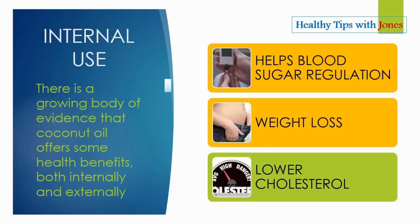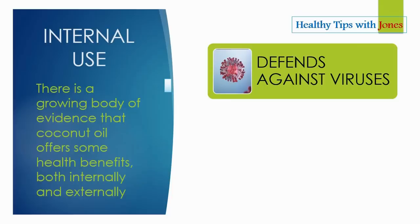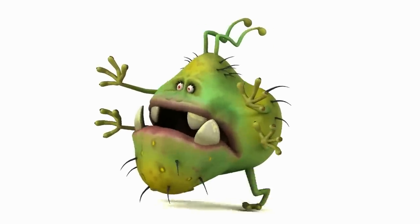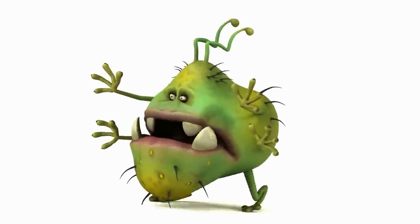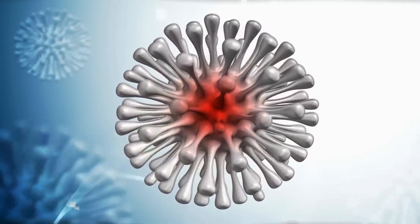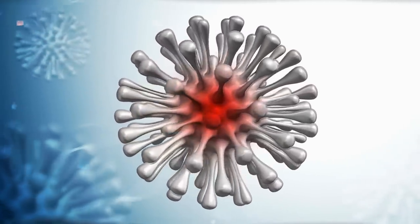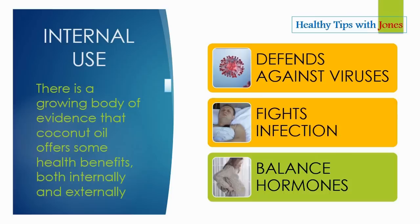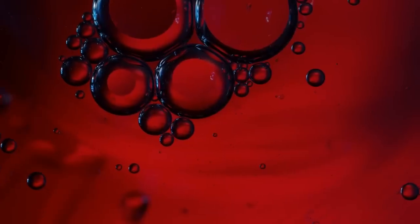Coconut oil is said to modestly raise one's level of good cholesterol. Coconut oil also defends against viruses — an active component of lauric acid is monolaurin, which was shown to be effective against a host of viruses like Epstein-Barr virus, measles virus, and influenza, along with checking the growth of fungal and urinary tract infections. Virgin coconut oil has antibacterial properties that can help treat infections, and the lauric acid in coconut oil is also hugely beneficial to hormone production.